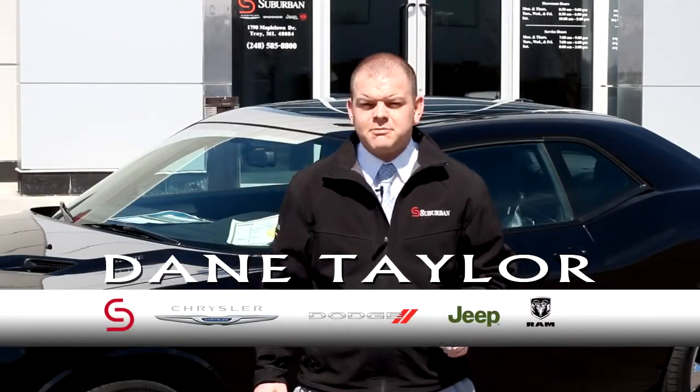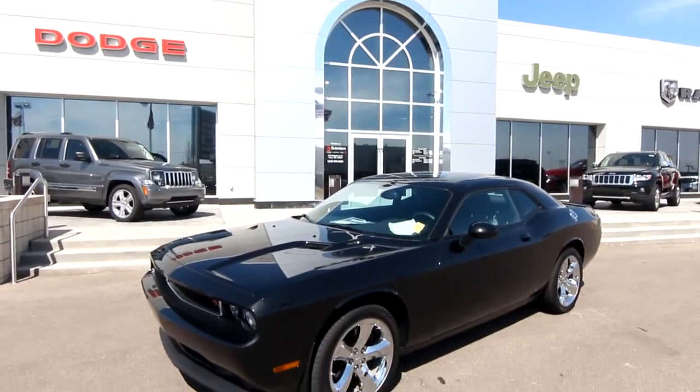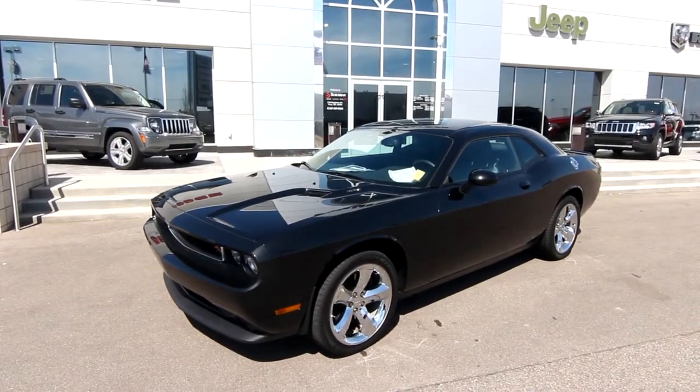Hi folks, Dayton Taylor here once again with Suburban Chrysler Dodge Jeep Ram of Troy. Today we're very excited to talk about another Spotlight pre-owned vehicle for the week, and that is a 2011 Dodge Challenger RT Classic.